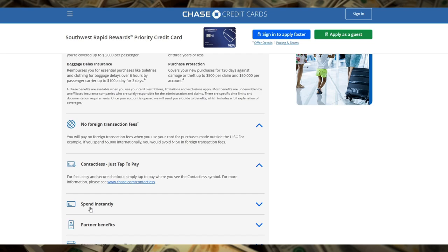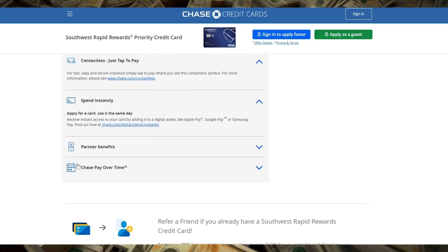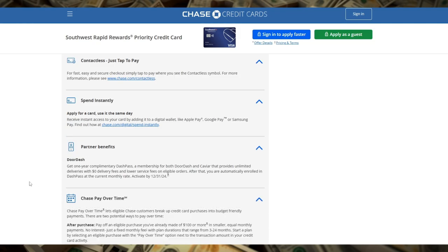Another compelling feature is the lack of foreign transaction fees, making this card a great companion for international travel. You won't have to worry about additional charges when using your card abroad, which is a significant plus for those who like to explore destinations outside the United States.